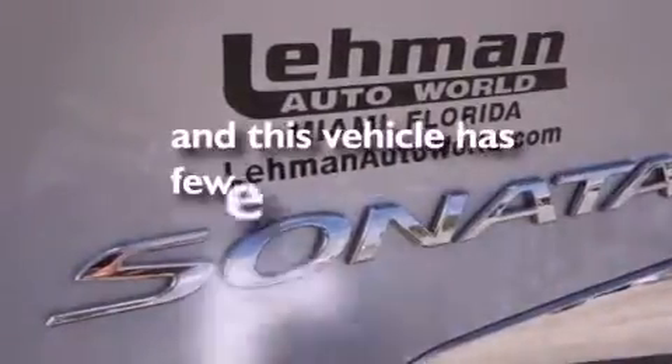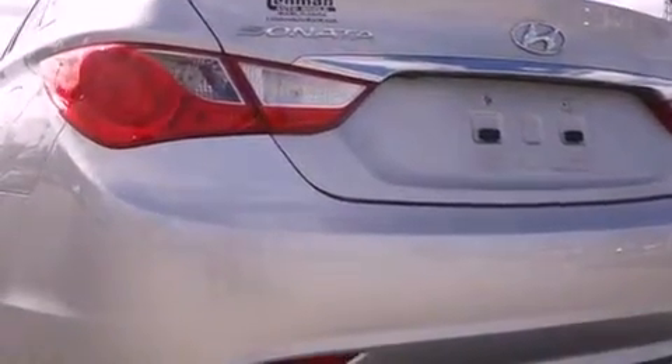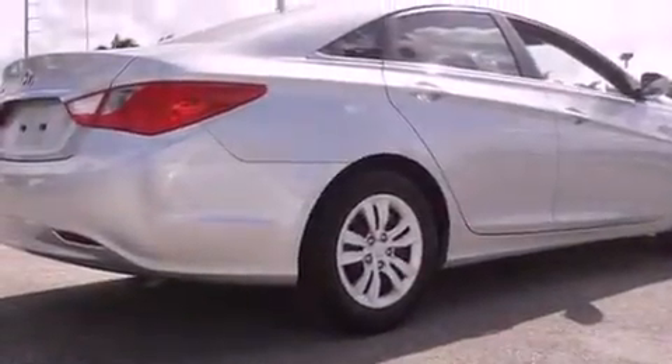This vehicle has fewer than 36,000 miles on the odometer. With an EPA estimated rating of 35 miles per gallon on the highway, it's easy to see how you can save.